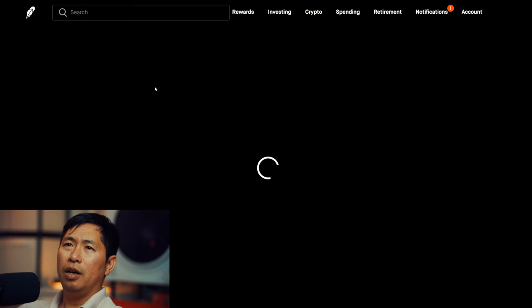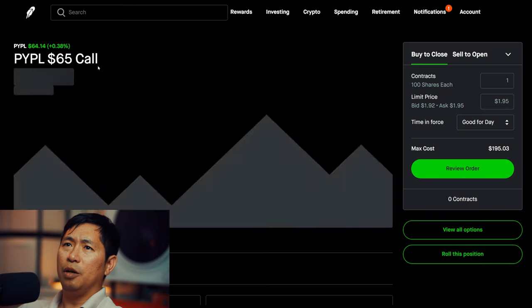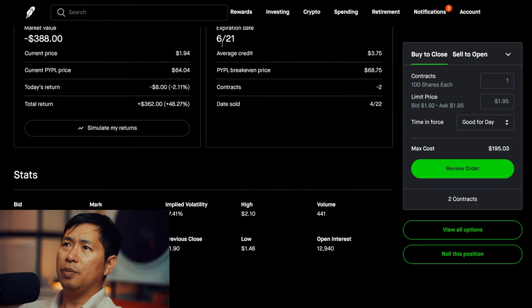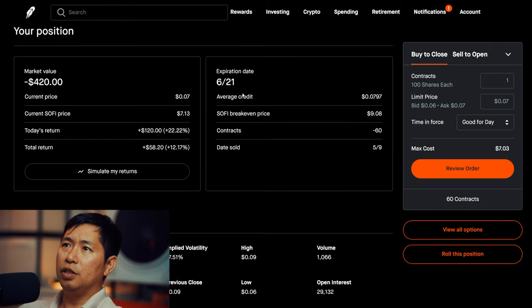I am selling LUV $30 covered calls. These expire June 21st. My total return is $600. I am selling PayPal $65 covered calls. These expire June 21st. My total return is $362. I am selling SoFi $9 covered calls. These expire June 21st. My total return is $58.20.